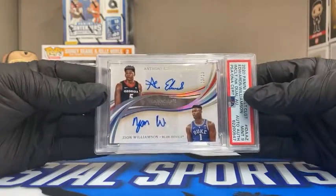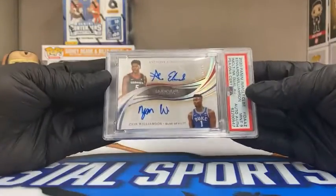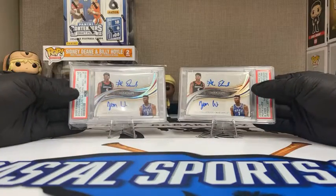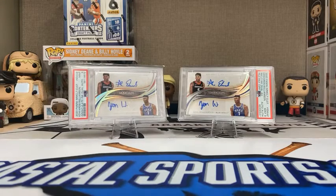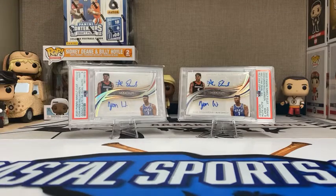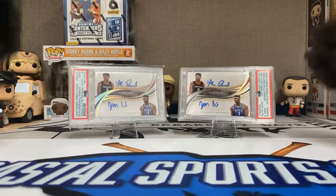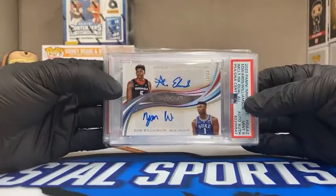The ten-of-ten has graced my hands. Wherever you end up, wherever you may sit, I just want you to know that you were once a part of me. Look at that — beautiful. Anthony Edwards and Zion Williamson, the one-of-ten and the ten-of-ten currently in my presence. I pulled this one and had the luxury of revealing that one. This is just another exciting rip and a quick little reveal. What a moment.